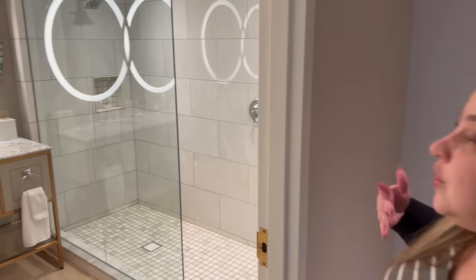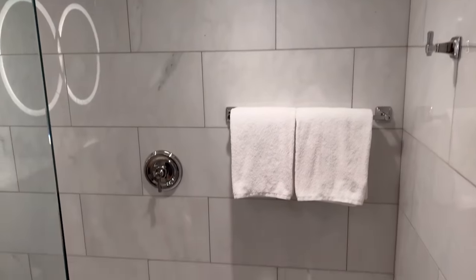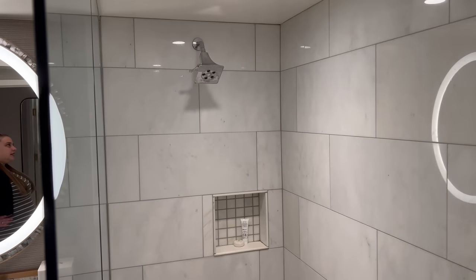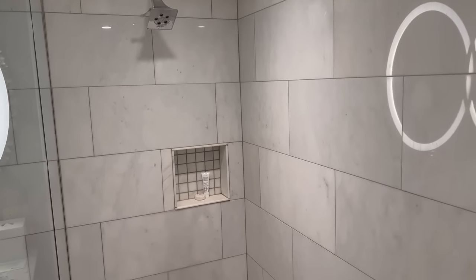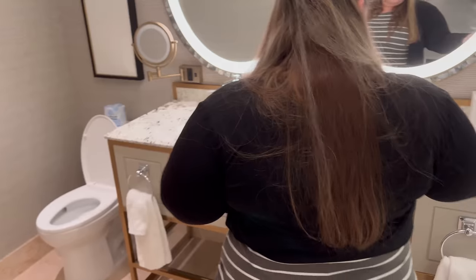As soon as you enter the room you're in this little hallway section, and immediately to the right you have your bathroom. By the way, we're in one of the newly renovated rooms at the Bellagio, so this might look a little different than the other rooms they have. One little negative to start: they don't have a soaking tub in this room, which is a little disappointing.